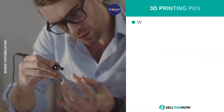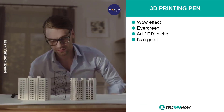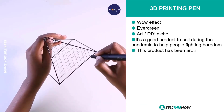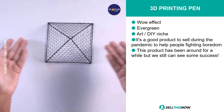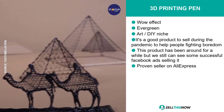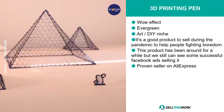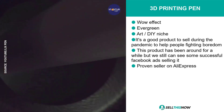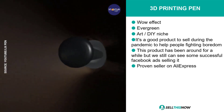Our next product is the 3D printing pen. This product definitely has that wow effect. It's evergreen. It falls under the art DIY niche market, and it's a good product to sell during the pandemic to help people fight boredom. In fact, this product has been around for a while, but we can still see some successful Facebook ads selling it.